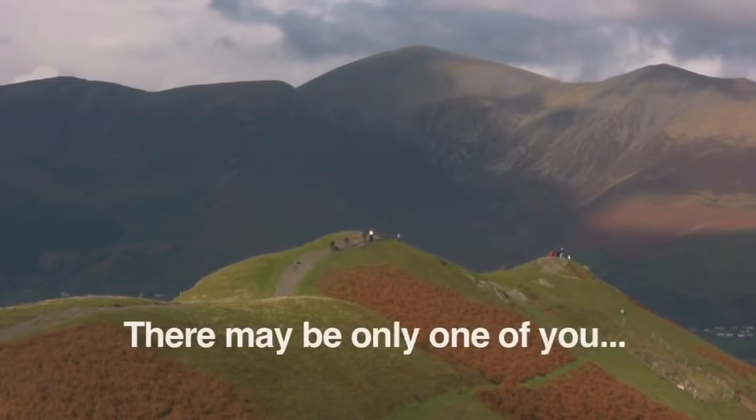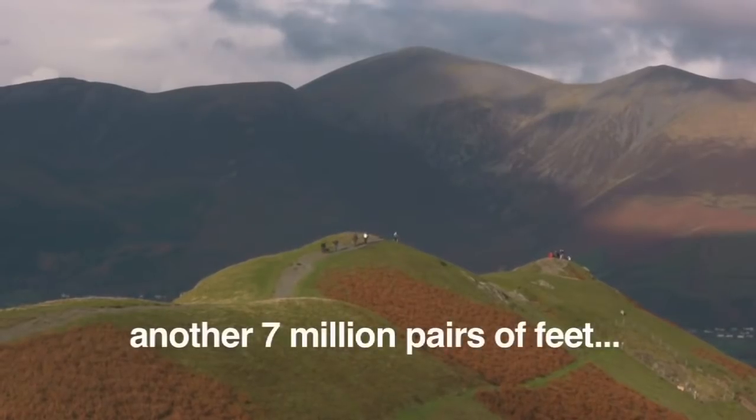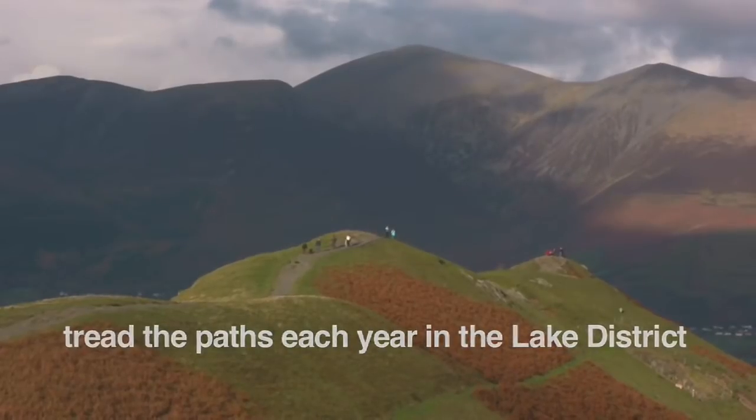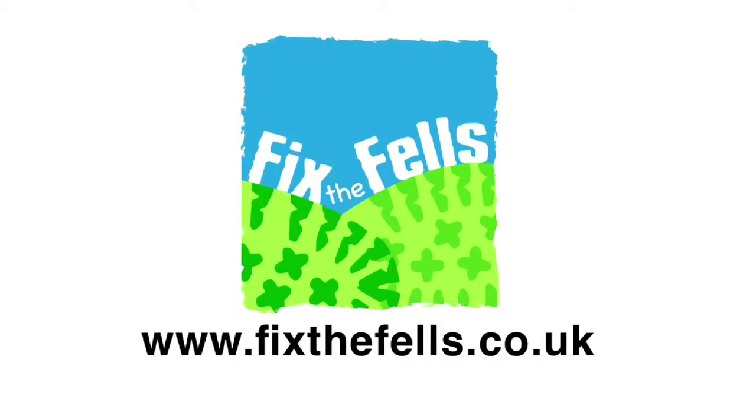Remember, there may be only one of you, but another seven million pairs of feet tread the paths each year in the Lake District. You can find out much more information about Fix the Fells and make a donation at our website, www.fixthefells.co.uk.